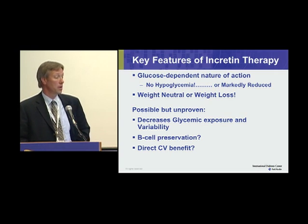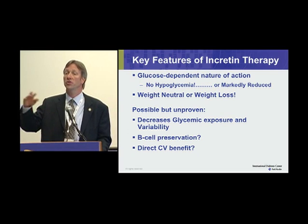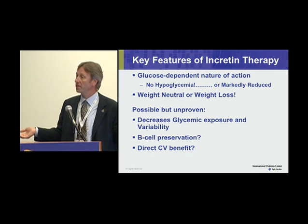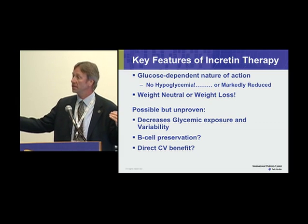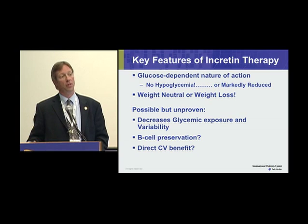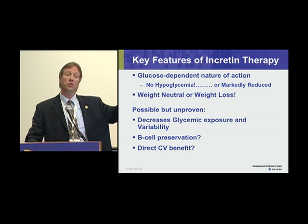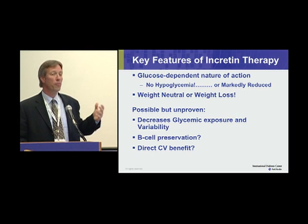Some possible but unproven benefits include, looking at studies utilizing continuous glucose monitoring, a benefit in reducing glycemic variability — though that remains a raging debate in the field. How much is overall glycemic exposure as reflected by the A1C, and how much is this minute-to-minute, day-by-day glycemic variability contributing to long-term complications? Incretin therapies do reduce that glycemic variability.